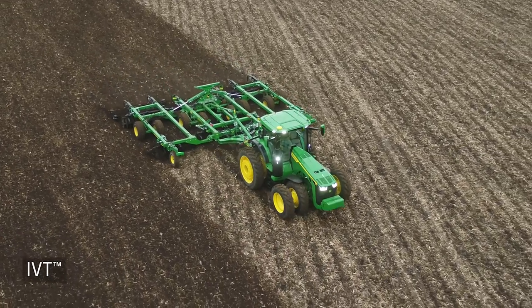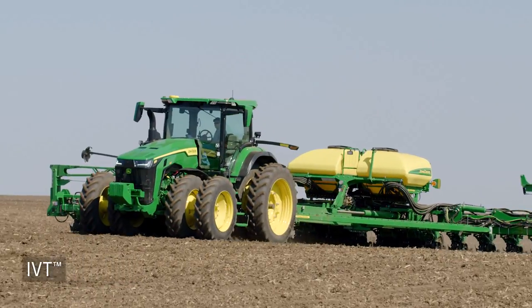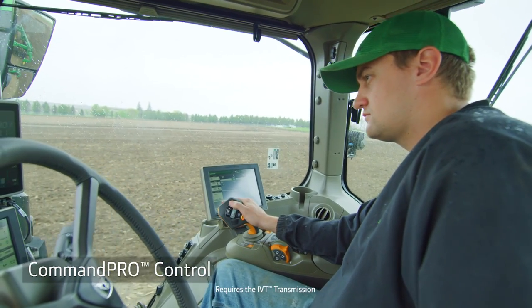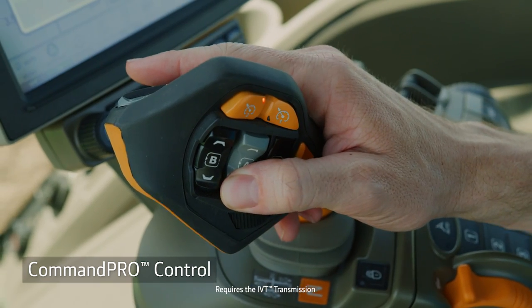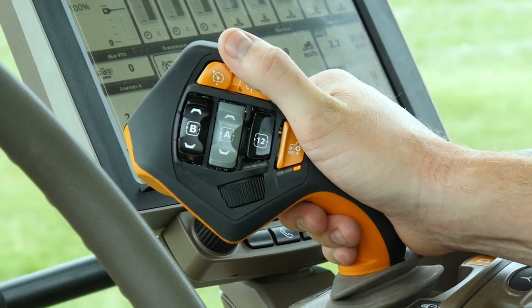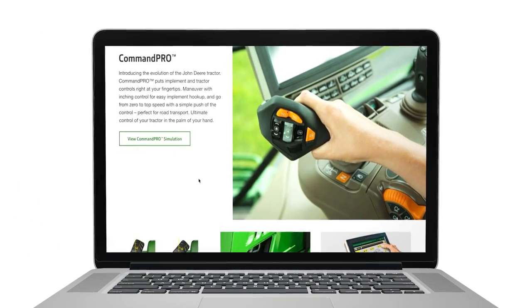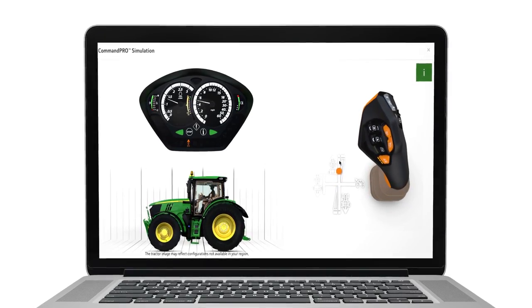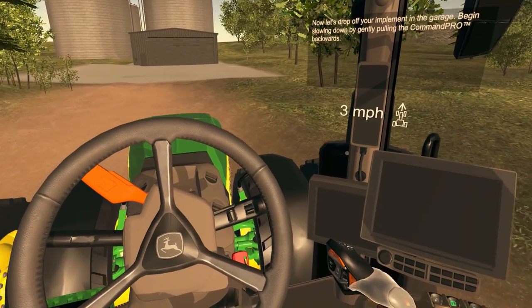The IVT offers infinitely variable ground speed selection to match your application. When you order the IVT, you can add CommandPro control. This allows you to adjust tractor and implement functions all from a single lever. It's also easy to learn and use. You can check out the CommandPro Simulator on JohnDeere.com or ask your dealer for an opportunity to experience it in virtual reality.